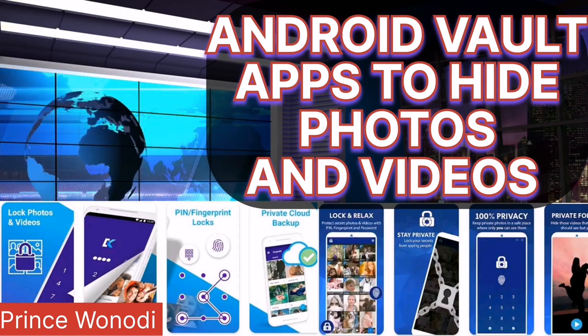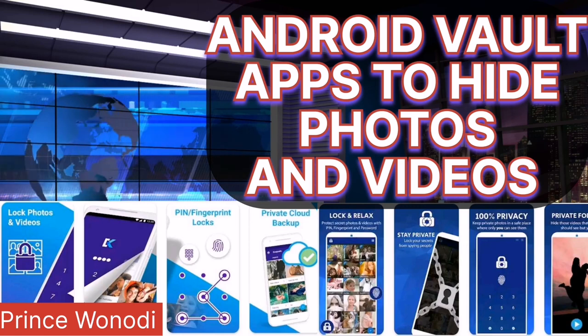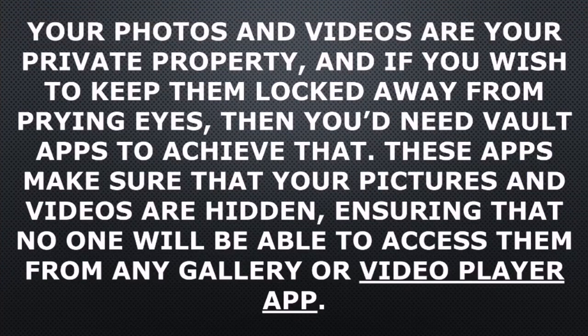If you are searching for apps to hide photos and videos on your Android phone, here is a list of the best apps to achieve that. These apps to hide photos and videos — your photos and videos are your private property, and if you wish to keep them locked away from prying eyes, these apps make sure that your pictures and videos are hidden, ensuring that no one will be able to access them from any gallery or video player app.